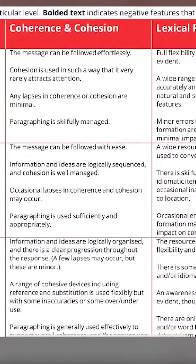The second important criteria — and one of my favorites — is coherence and cohesion. In this criteria, the most important thing is to connect your paragraphs and sentences together.